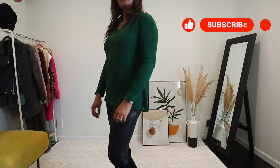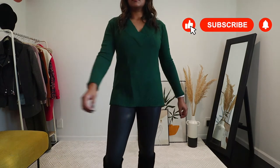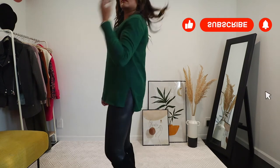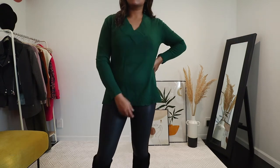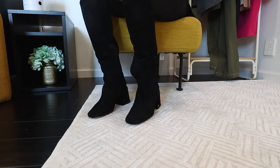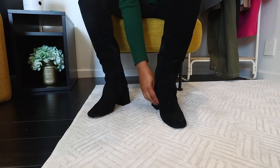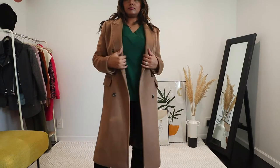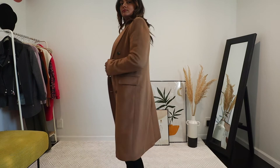Now my favorite part of the video — colors! This first colorful look: I'm pairing a green v-neck sweater with my Spanx faux leather leggings. For footwear I'm again wearing suede tall boots from Sam Edelman — a perfect contrast to the shiny leather. I find that green looks amazing with the camel color.